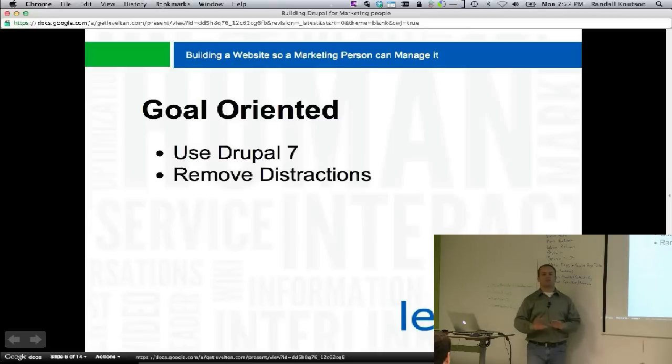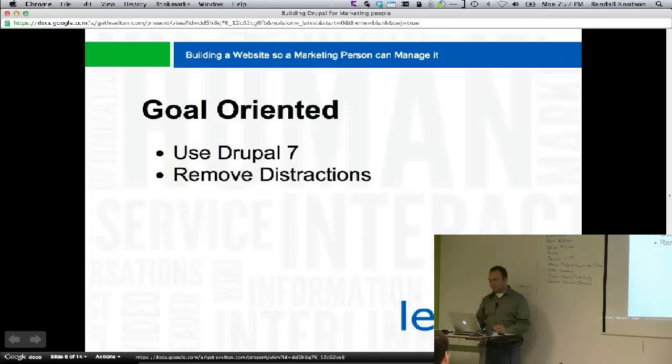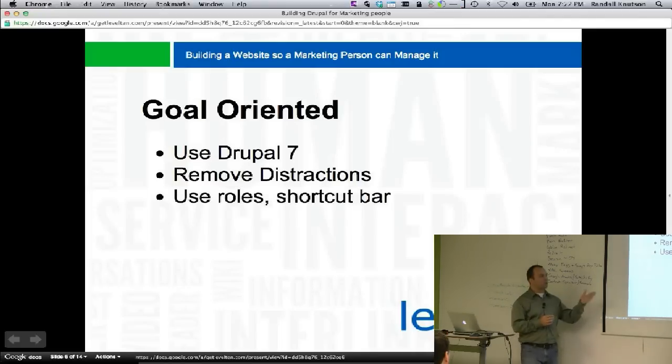Number two, remove all distractions that you possibly can. A big part of that is to use your roles and your shortcut bar. If you install admin menu — it's great drop-downs, makes it easy to find your admin navigation — but if you hand that over to a marketing person with all that stuff in there, they're going to panic. There are just too many things for them to click on, and half of them will break the site.